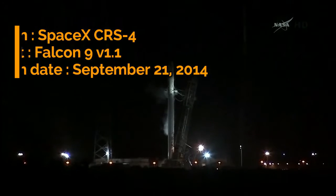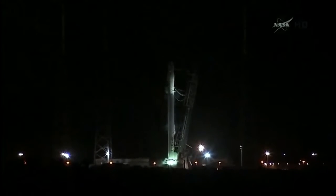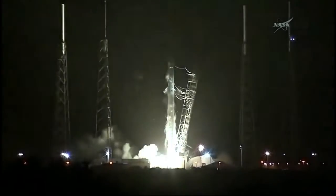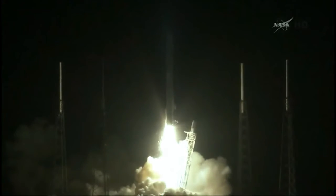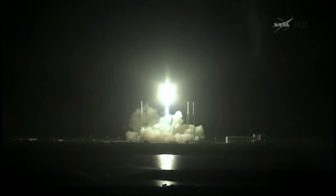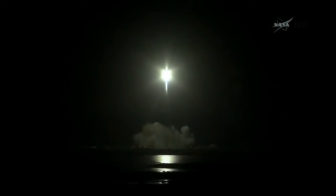10, 9, 8, 7, 6, 5, 4, 3, 2, 1. And we have liftoff of SpaceX Falcon 9 rocket and Dragon. CRS-4 is underway. A U.S. commercial spacecraft launching from American soil delivers new science and technology to the International Space Station.